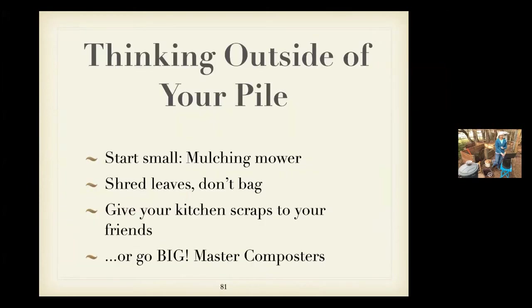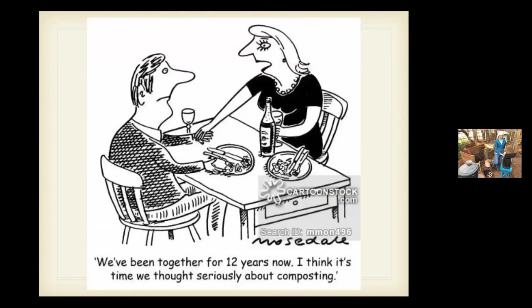I want to encourage you to think about other things if you're not ready to jump into full composting. If you mow your lawn with a mulching mower, that is composting. Shredding your leaves instead of bagging them and mowing them into your lawn is another form of composting. Or if you don't have a pile but you can save your kitchen scraps to give to friends with a compost pile — that's another way to pitch in. Some states have Master Composters, which we don't yet.